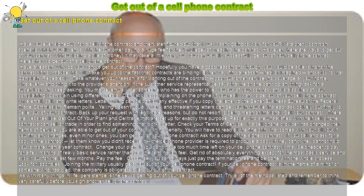Remain polite. Yelling doesn't usually work, and threatening letters can get you in trouble. Instead, ask politely but firmly to be let out of your contract. Back up your request with legitimate reasons, but do not resort to being mean or irrational.